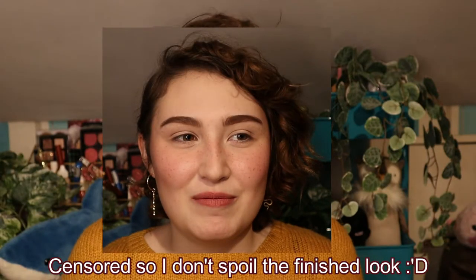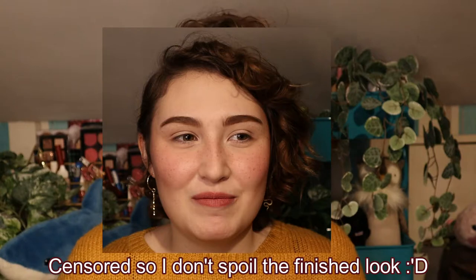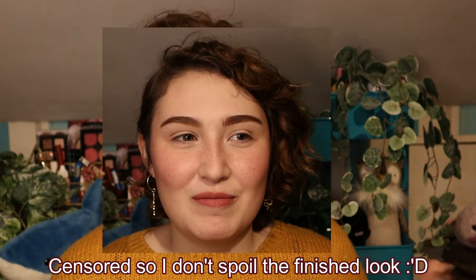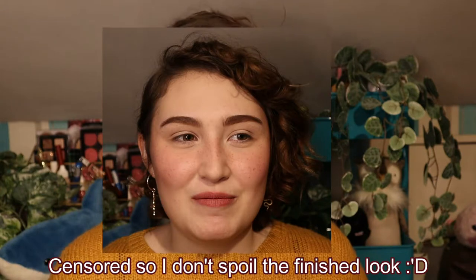Hello there, welcome back to my channel! Today I am going to be unboxing and trying out the Raw Beauty Christie x ColourPop collection. Yes, I bought the entire collection — what else is student loans for? Raw Beauty Christie has been one of my favorite YouTubers for the longest time. If she does watch this — I know she won't — but congratulations on the collaboration and the baby and just everything.